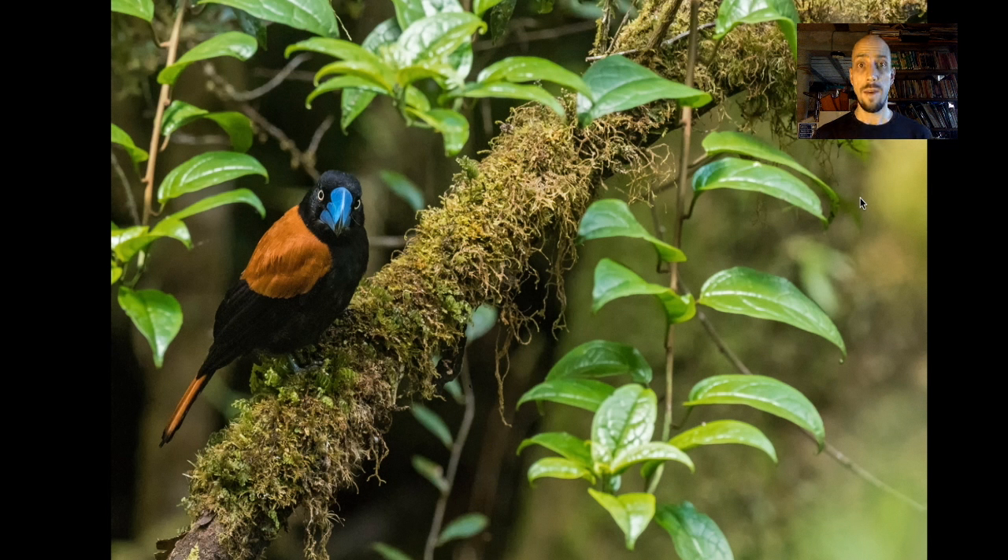The Vangas are a big family in Madagascar. These are like Madagascar's answer to the Darwin's finches of the Galapagos — they're actually way more diverse, way more colorful. They just don't get as much press as the Darwin's finches.